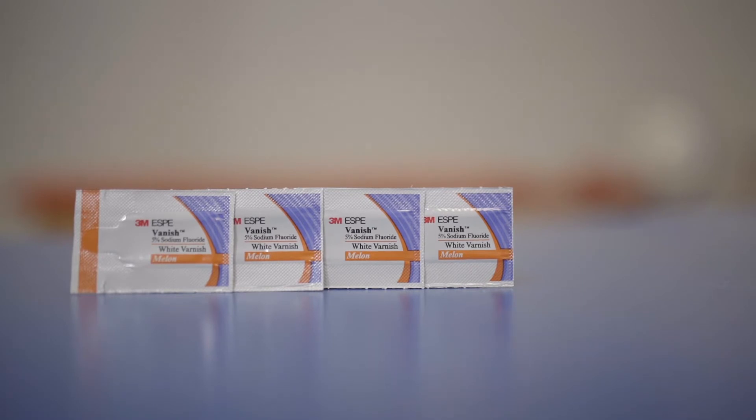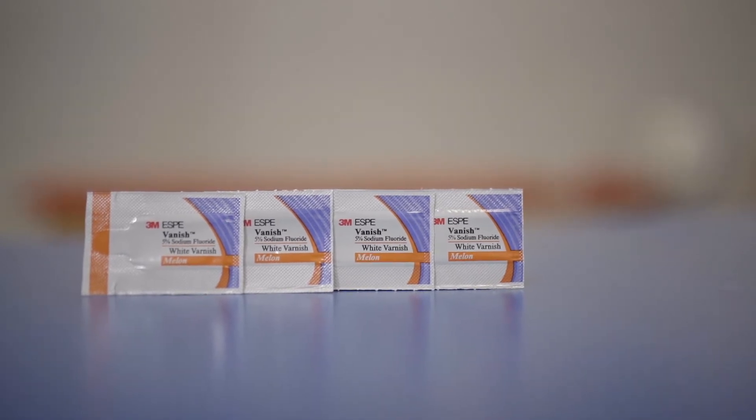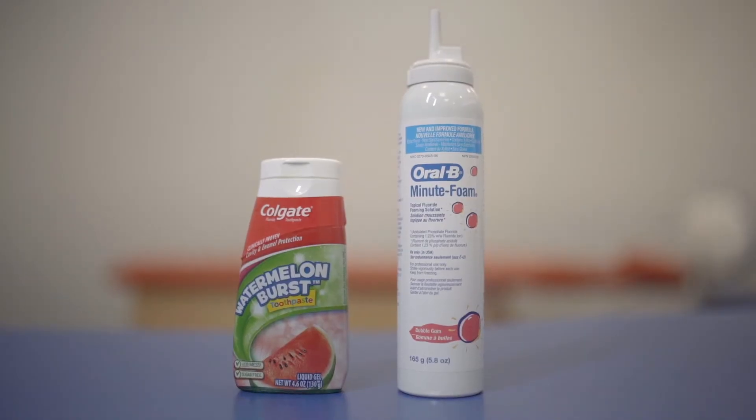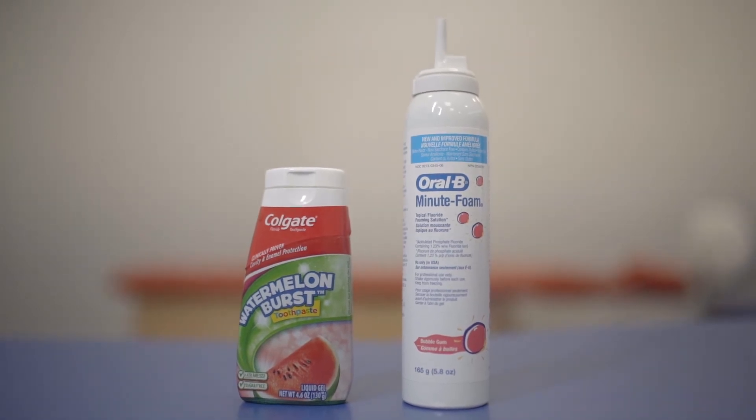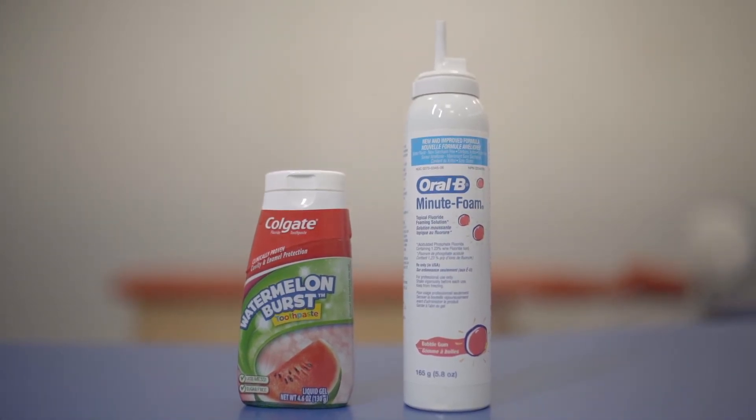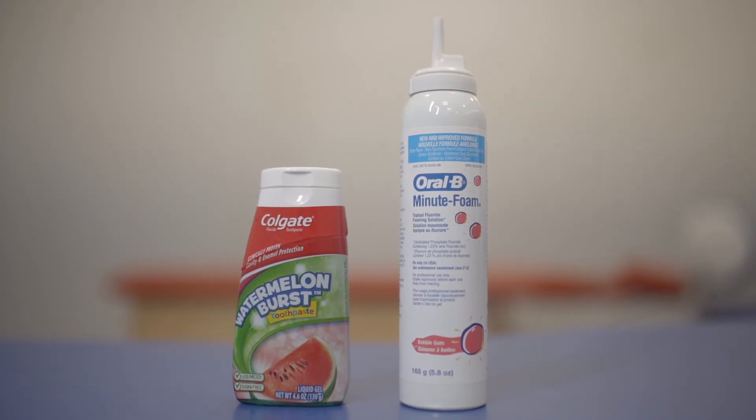Fluoride at our office is used differently based on the age of your child. Three years and under, we use a fluoride varnish — a very concentrated fluoride application that protects children's teeth. From three years and up, we start using a different application of fluoride and use more of a foam. The foam sits in a little mouth guard and is applied to the teeth for one minute. That helps not only remineralize but provide another protective layer.